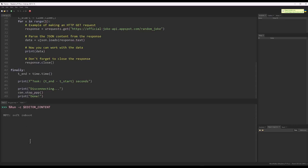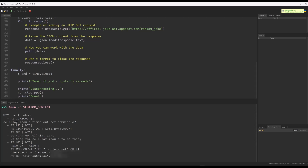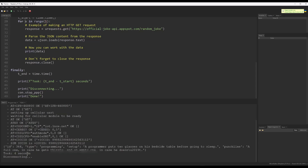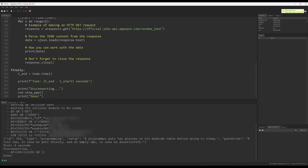You can see the connection starting here. It takes a few seconds to find a mobile network connection. Once it connects, it goes out, grabs a joke, and displays it on the screen — which is what it's doing right now. And then once it's found it, it displays the joke: 'A programmer puts two glasses on his bedside table before going to sleep — a full one, in case he gets thirsty, and an empty one, in case he does not.'